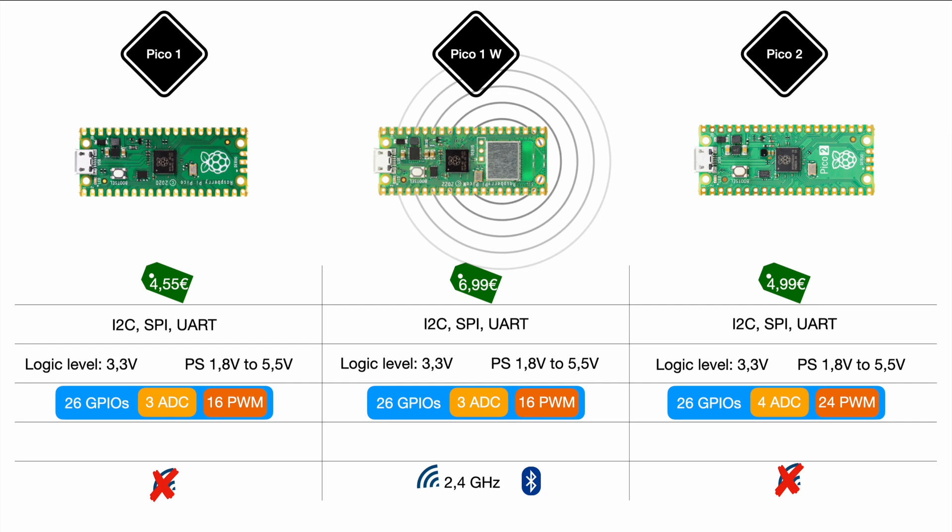Last but not least, the advertised changes include clock speed, which moves from 133 MHz on the Pico 1 to 150 MHz on the Pico 2. But more importantly, they changed the actual chipset — while the Pico 1 ran on a dual-core ARM Cortex M0+, the new one runs on a dual-core ARM Cortex M33.